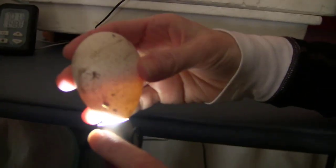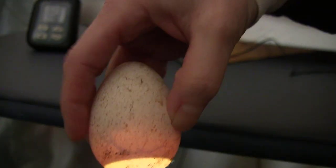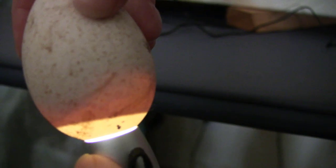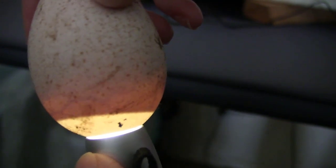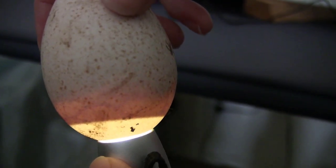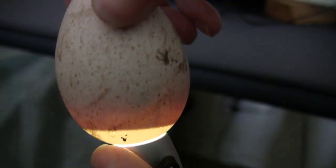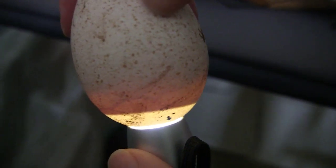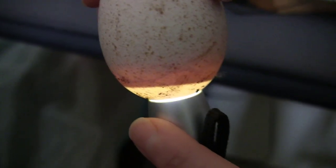Last but not least, we've got egg number five. Flip it over — everything's looking good, a lot of veins. Got a lot of movement in this one. A couple of them you could only see a little bit of movement in, which is fine — some are probably a little bit more active right now. I'm going to leave this on the camera and let you guys just kind of look at it moving around, see it kicking and swishing around. We're going to get this one back in the incubator.